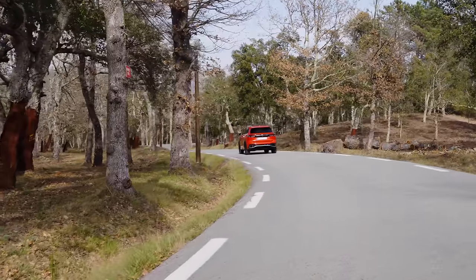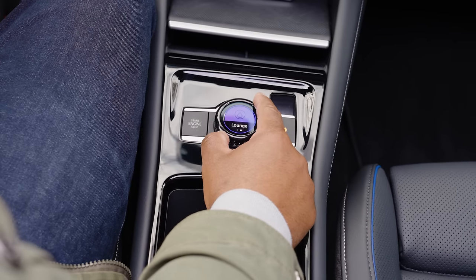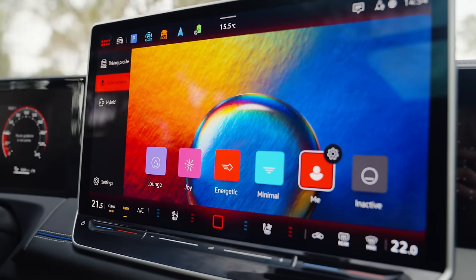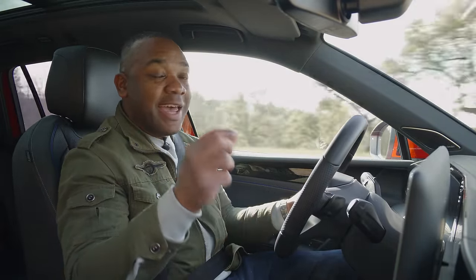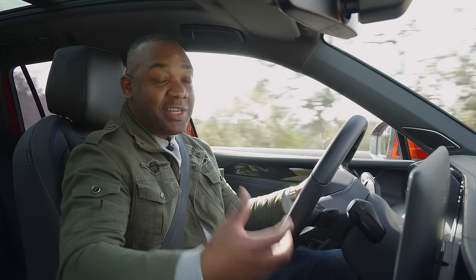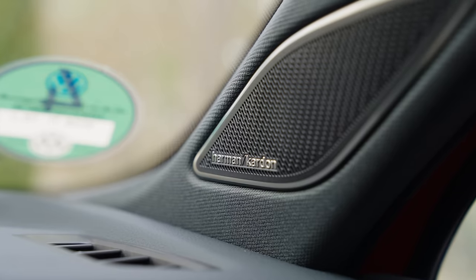Remember that funny little knob on the center console that lets you change the volume, drive modes, and atmospheres? It does a bit more than you might expect. You can assign different playlists in Spotify to each of the different atmospheres. So in energetic, you can assign a fast energetic playlist, and it will also enable different sound profiles — more bass and volume in energetic, and conversely, if you select lounge, it will play music at lower volume with less bass and select an appropriate playlist.